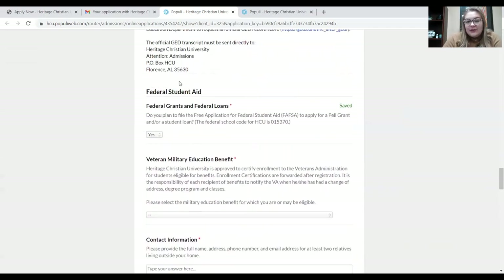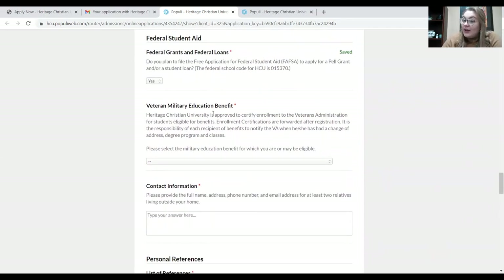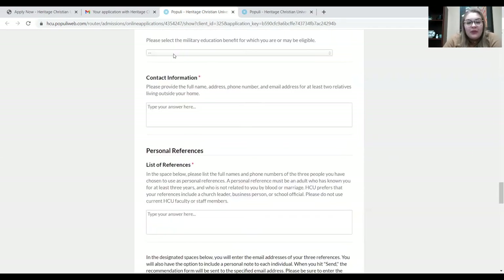Here's the last little section in the financial aid area. You need to provide the contact information for two relatives that live outside of your home. You're probably wondering why — the Department of Education has certain regulations for colleges and universities, and in order for us to meet those regulations, we have to ask this question. So that's what they ask of us, and that's what we ask of you.